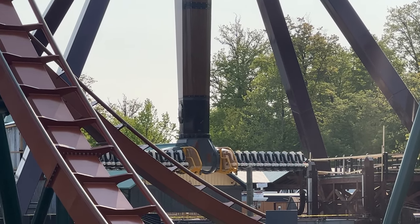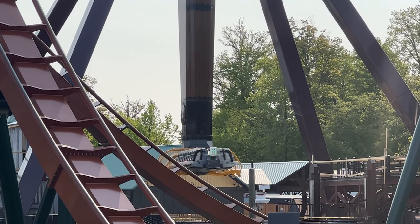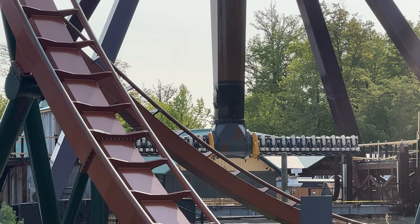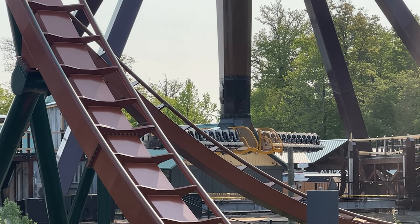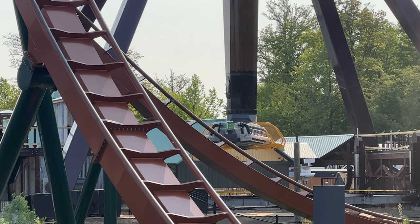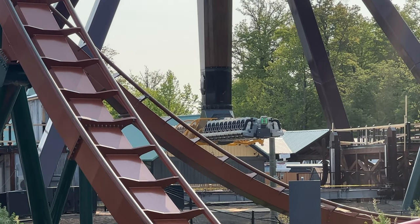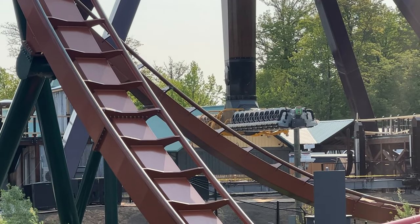Tundra Twister is still not handed over to the park. This is not a good sign, and I'm not saying that something bad has happened — it's just taking a little longer than I would have anticipated. I don't know what it takes to commission a brand new ride that's never been built before, so it could be a much lengthier process than I'm aware of. Give it some time.